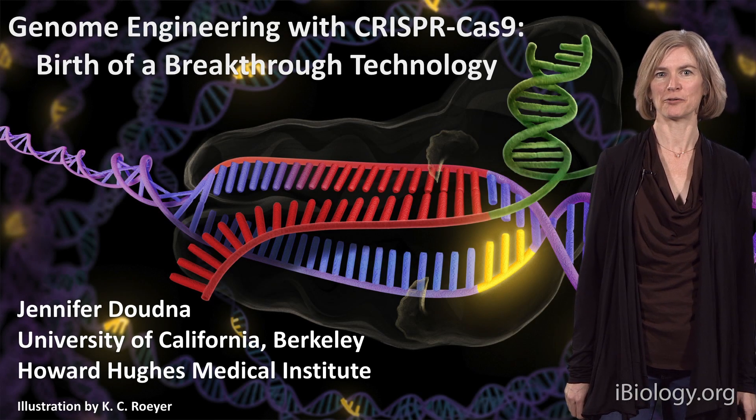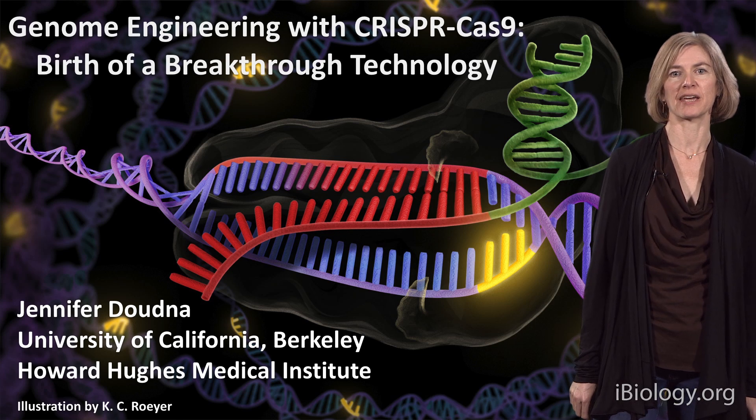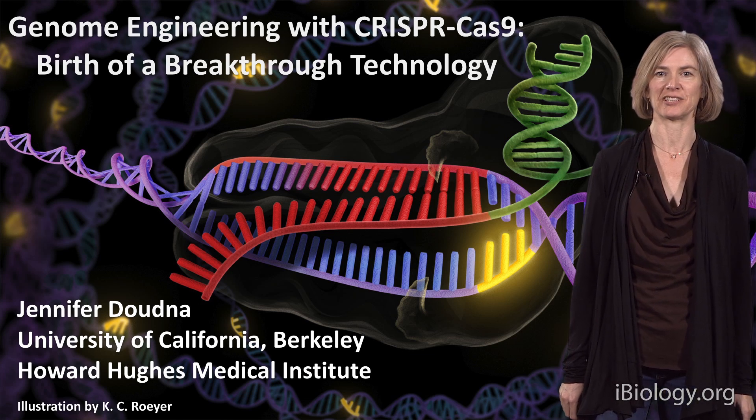Hi, my name is Jennifer Doudna from UC Berkeley, and I'm here today to tell you about how we uncovered a new genome engineering technology.